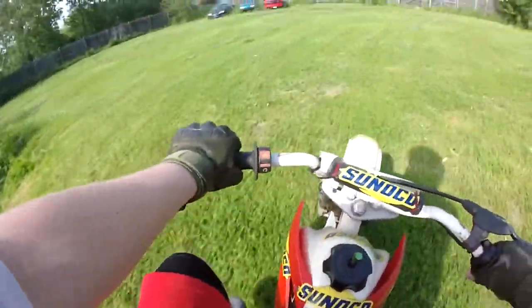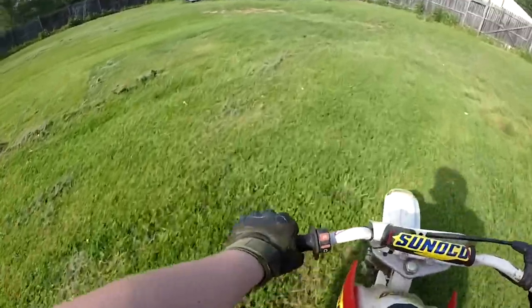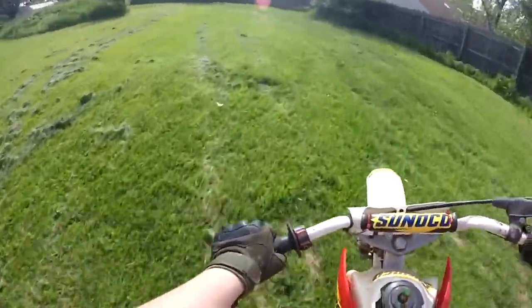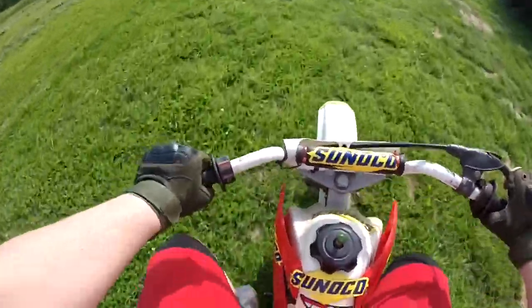You guys see that? Oh, it's just beautiful. Oh god — did you guys see that piece of grass? Oh shit, oh god — no, oh shit, oh my god.